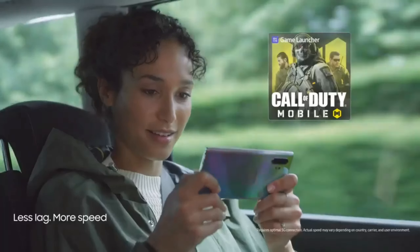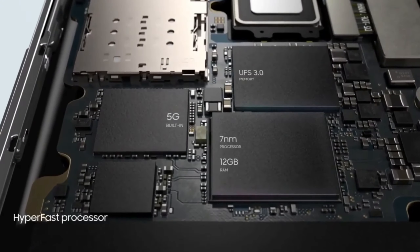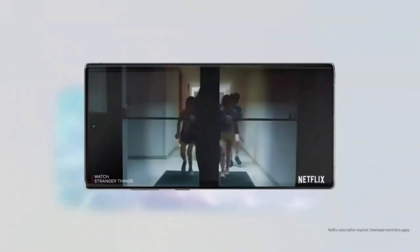The Galaxy Note 10 Plus is a productivity machine, packed with an extensive list of features. Samsung has taken everything good about the Galaxy Note 9 and raised the bar a little bit further. Powerful with a sleek design and an amazing display, the Galaxy Note 10 Plus is one of the best smartphones on the market. Here are the 5 best features of the Galaxy Note 10 Plus.